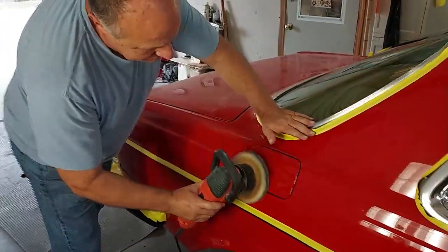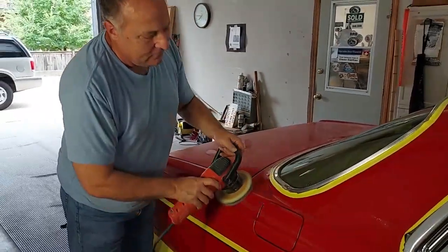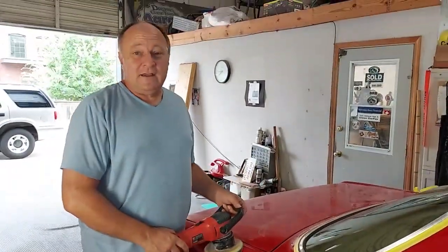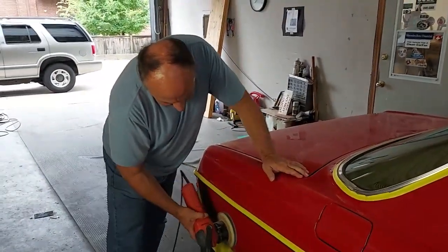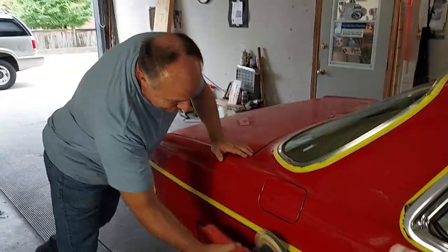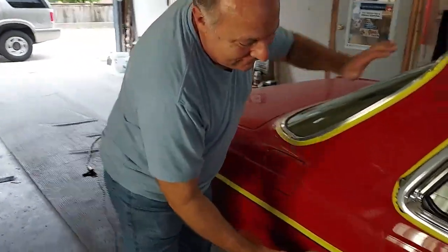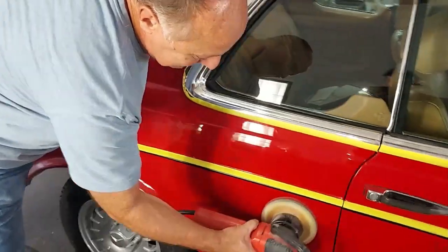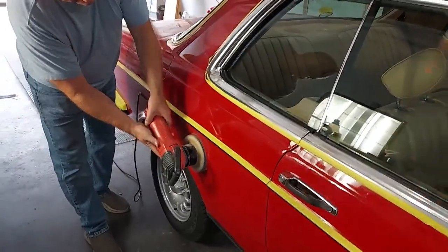Scott, will you explain to these guys what you're doing on this vehicle? It's a secret and I can't tell you — okay that's it guys, thanks for watching! No, just kidding. Is this wet sanding? Is this what you're doing here? Because I saw him spraying water over it.